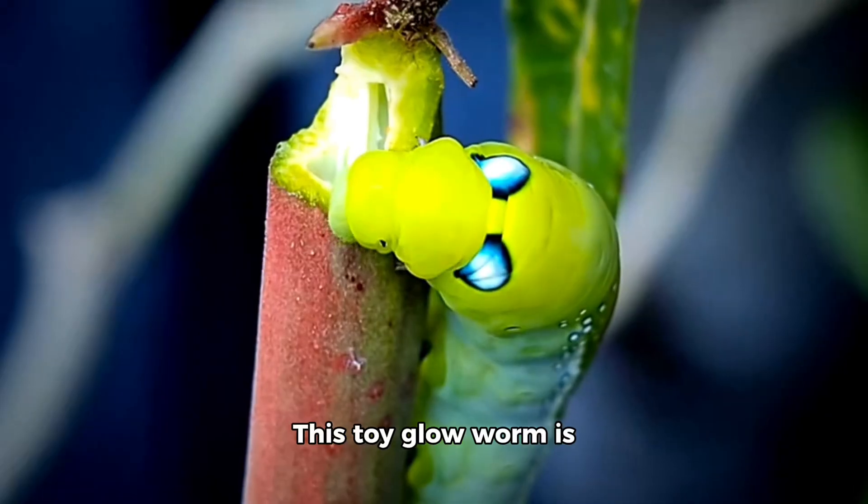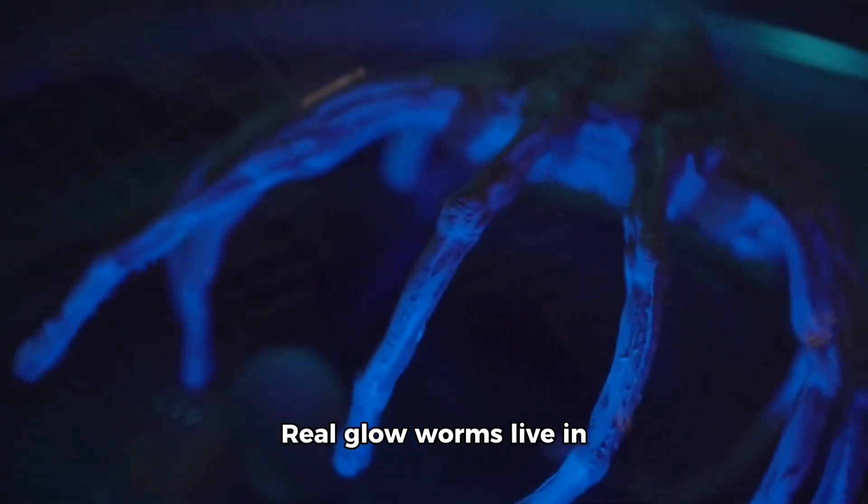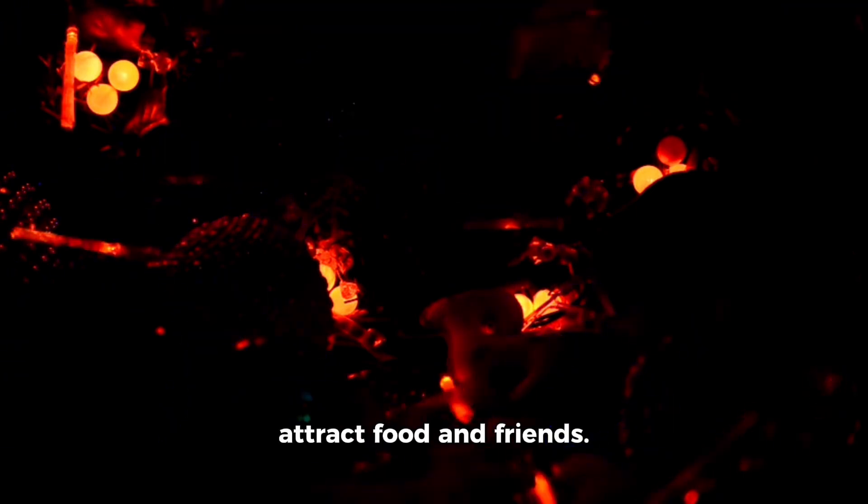Let's meet the glowworm. This toy glowworm is green and glowing. Real glowworms live in caves and dark places. They use their glow to attract food and friends. That is also called bioluminescence.